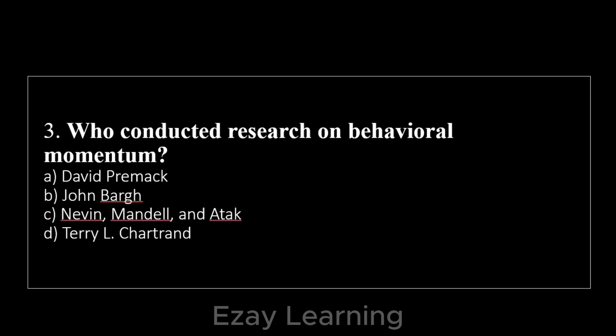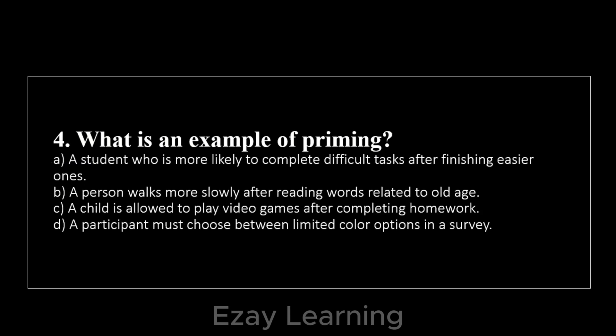Who conducted research on behavioral momentum? — Nevin. What is an example of priming? — A person walks more slowly after reading words related to old age.